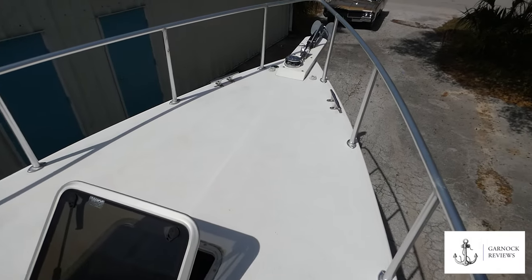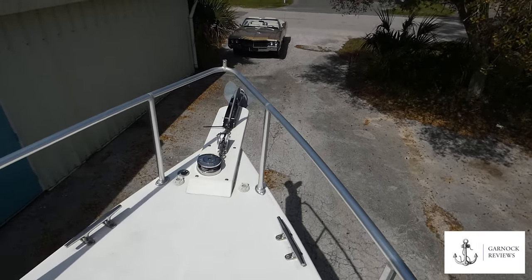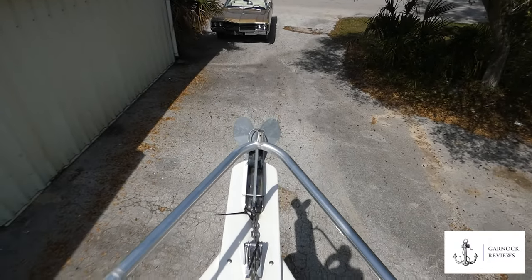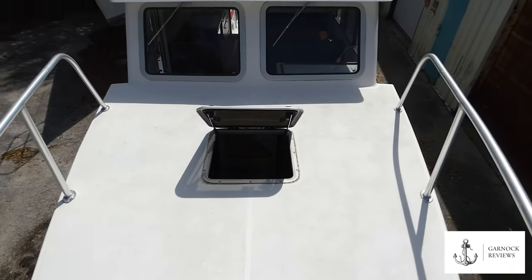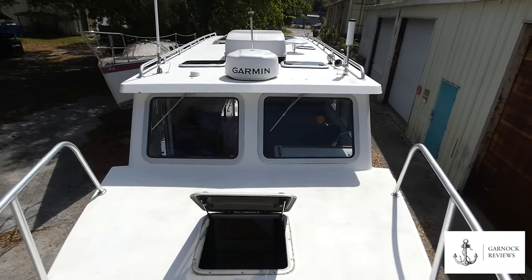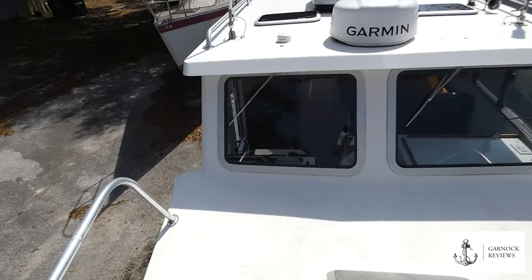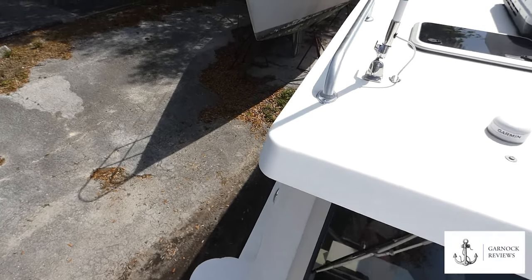You can see we've got a clear bow deck space up here. Everything's to the extreme side, the cleats are out of the way, and the actual passageways you're walking along — because it's narrow — it's got pop-up cleats. On the bow you can see we've got the windlass, which can be operated from both the deck and from the helm. This has got a delta plough anchor with 25 feet of galvanized chain and approximately 200 feet of rope.